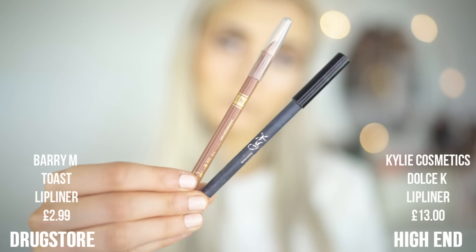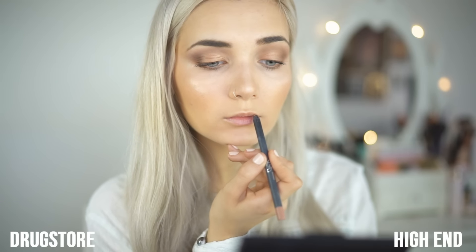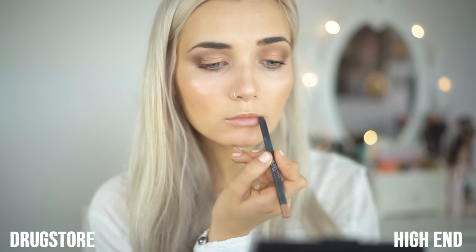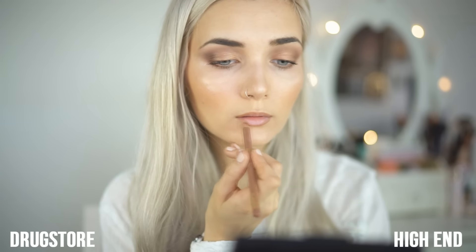Moving on to the lips. For my high-end liner, I'm using Kylie Cosmetics Dolce K Lip Liner, and for my drugstore side, I'm using Barry M Lip Liner in shade Toast. I've found that these liners are very similar in shade. Of course, the consistency is a little bit different — the Kylie Lip Liners are very, very creamy, and although the Barry M one is still very creamy, I don't think it quite measures up to the Kylie Cosmetics one. But for the price, you can't fault it.